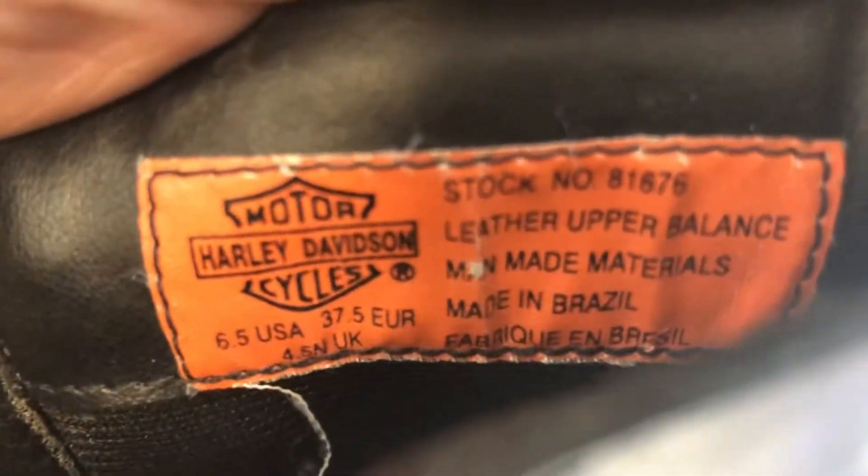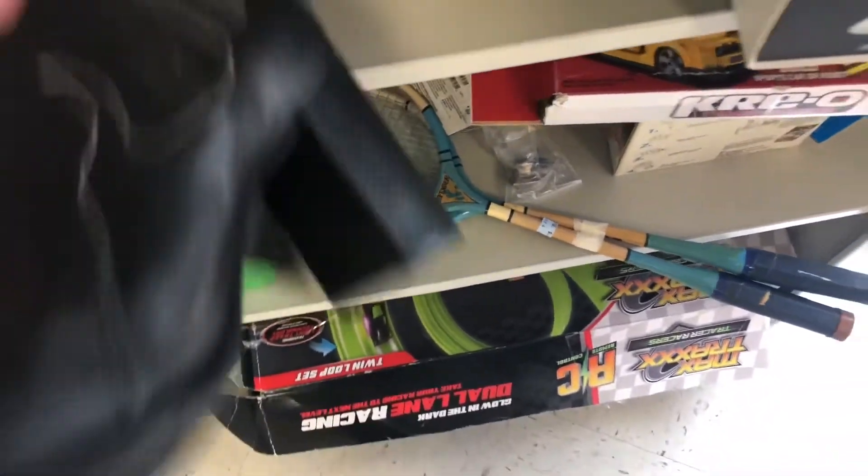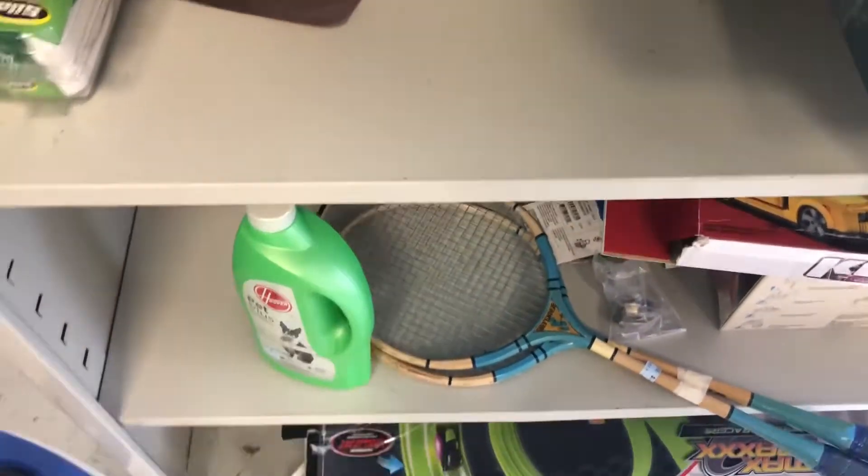Alright, so I'm behind the registers looking on the racks and I see these. These are Harley-Davidson for $14.99. If you look at the number, you can see 81676. So they are used but they are still in pretty good shape. Looks like I will get $45.